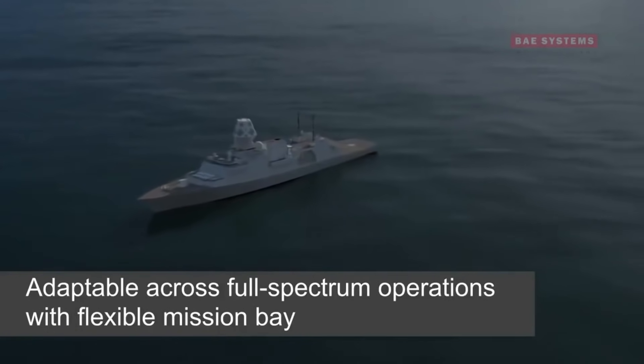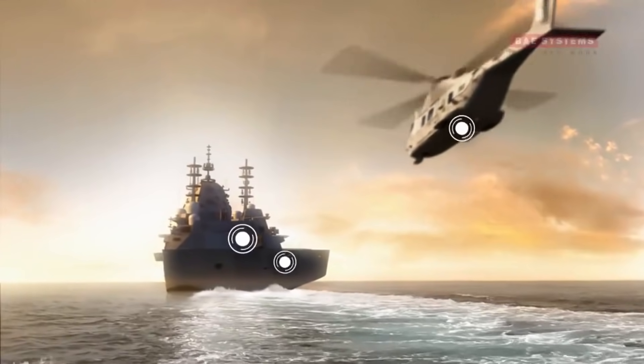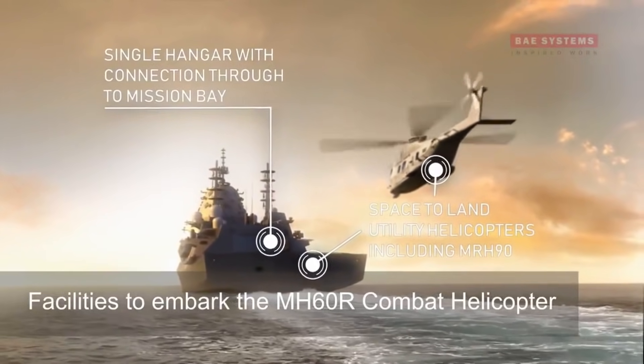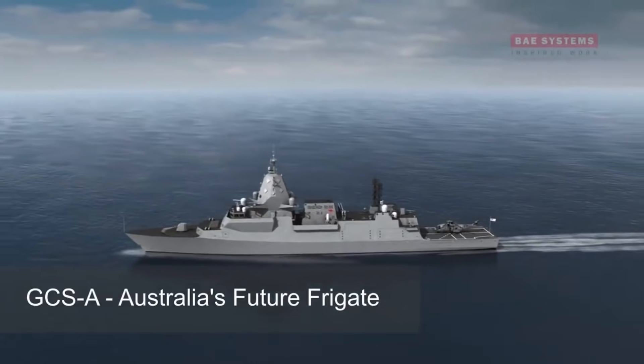As there will be 3 Hunters for every Hobart Class Destroyer, this vessel will arguably be the single most important warship Australia possesses. Wherever the RAN goes on the world's oceans, chances are, a Hunter Class will be there.